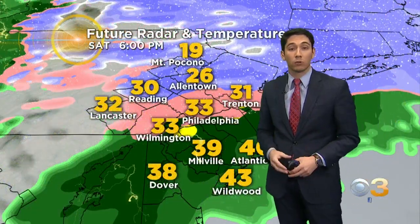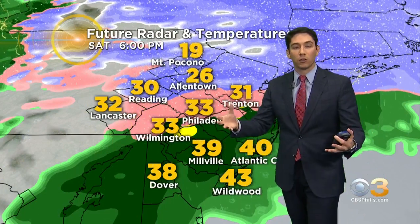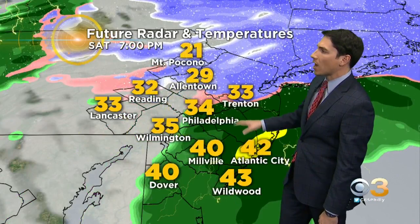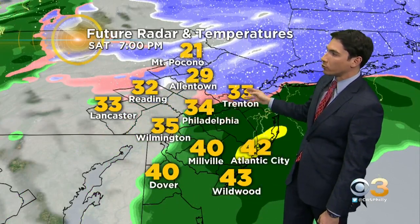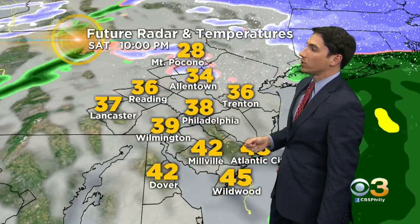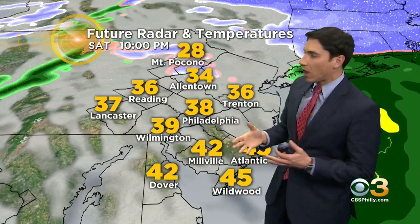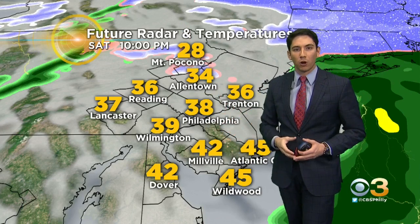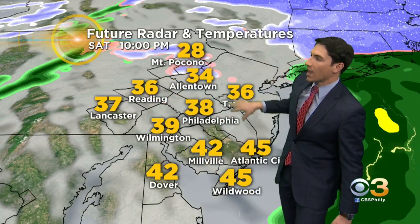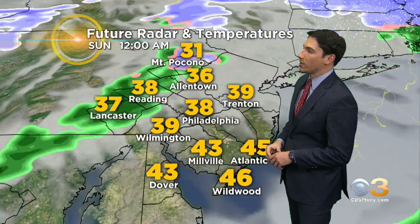That will continue to overtake the region as we go through the rest of the evening, before we start to clear things out in the late nighttime hours. Looking at future radar temperatures, by about 7 o'clock we're getting up above the freezing mark in areas like Philadelphia, Trenton, and Wilmington. Already seeing some 40s across south Jersey, but we do still stay in the 30s and even the 20s in some spots north of the city by the 7 to 8 o'clock time frame.